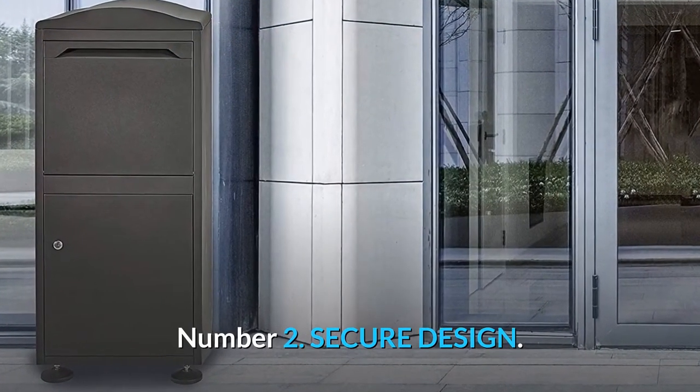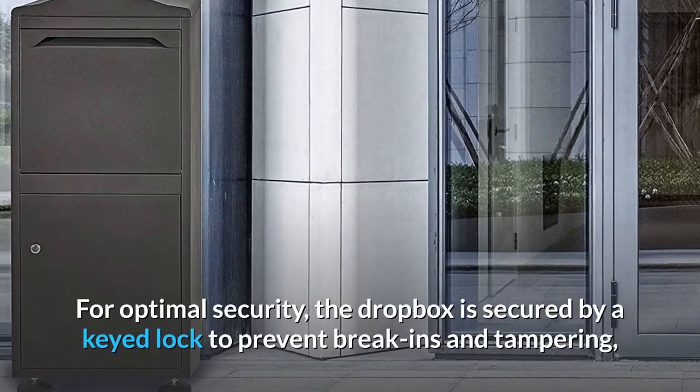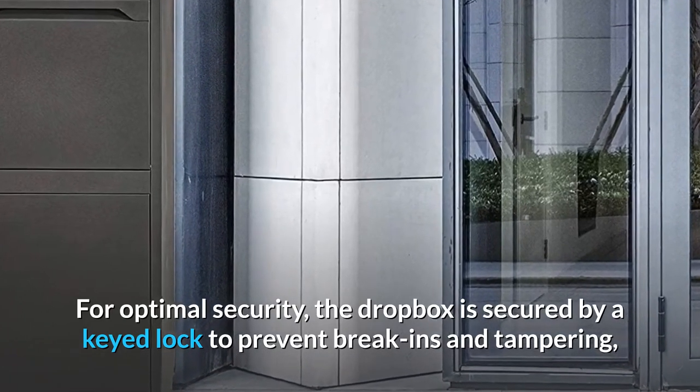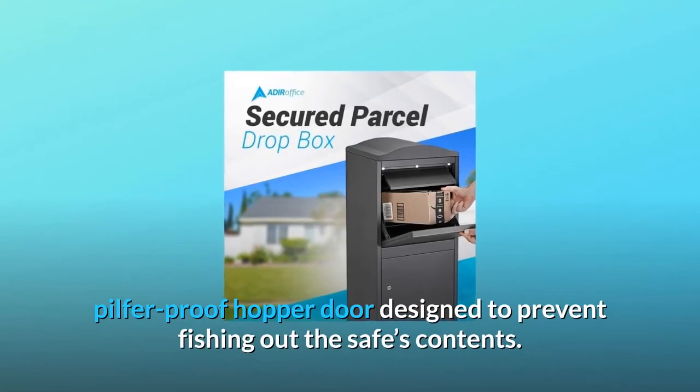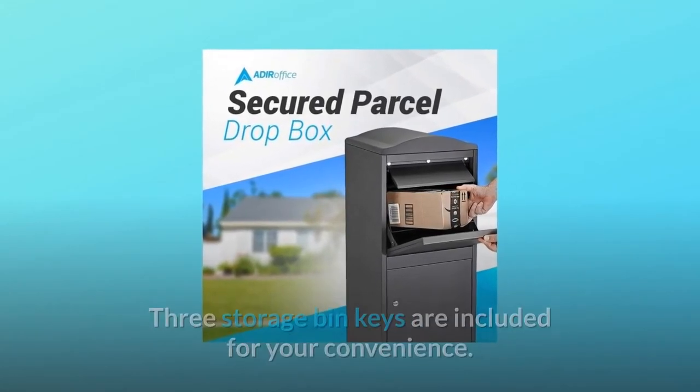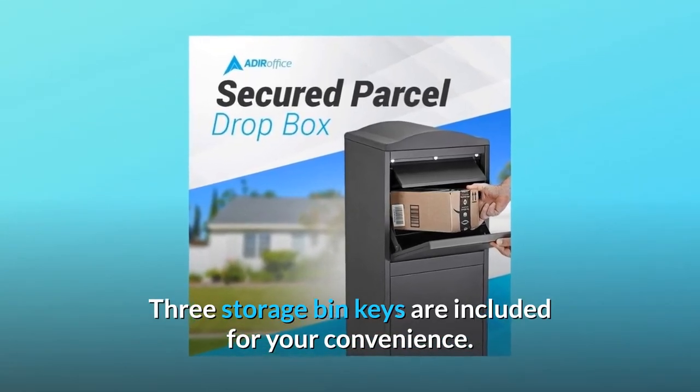Number 2: Secure design. For optimal security, the drop box is secured by a keyed lock to prevent break-ins and tampering, along with a front-loading, pilfer-proof hopper door designed to prevent fishing out the safe's contents. Three storage bin keys are included for your convenience.